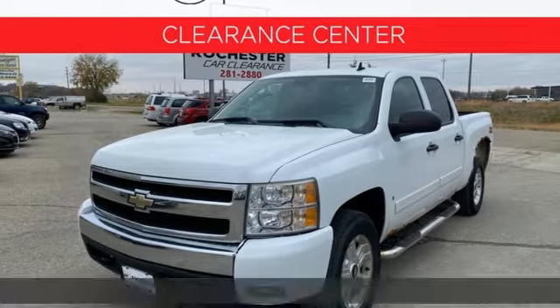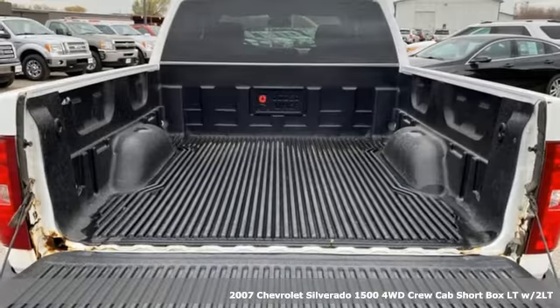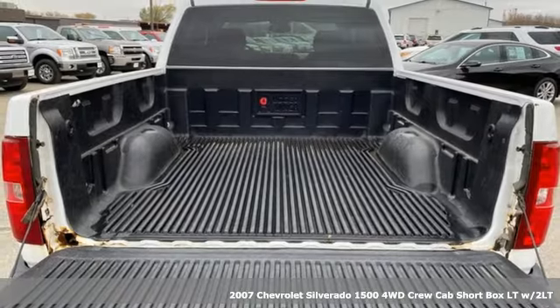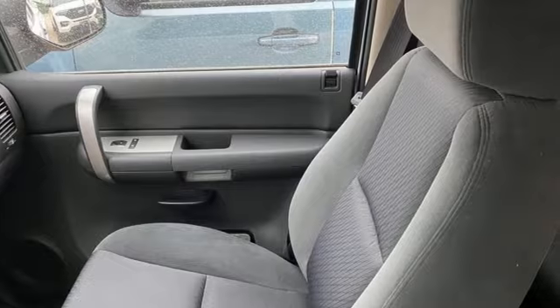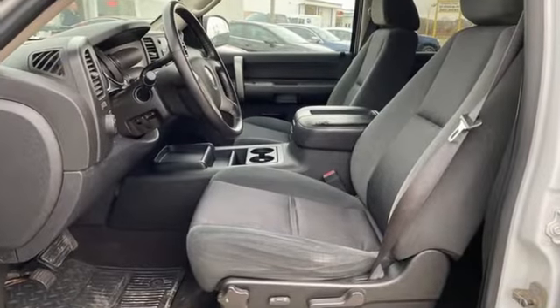Here's a 2007 Chevrolet Silverado 1500. Equal parts suave and stout, this multitasking Silverado is a powerful personality. Plus, it offers an exciting list of features.